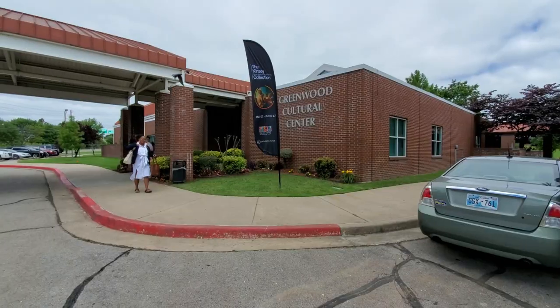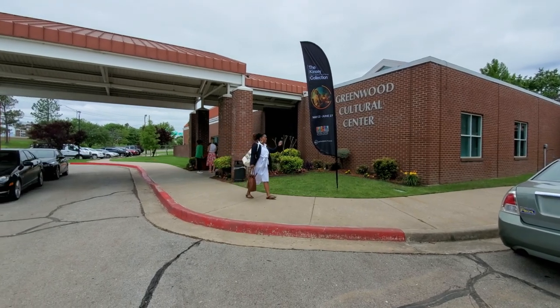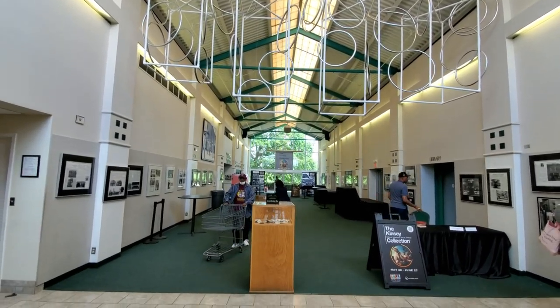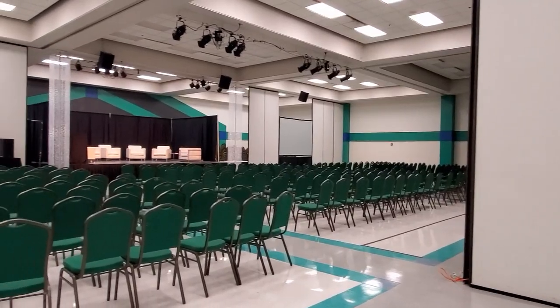You can also check out the Black Wall Street mural, enjoy good food at one of the locally owned businesses, or even catch a baseball game at the 1-OK field and see the Tulsa Drillers.